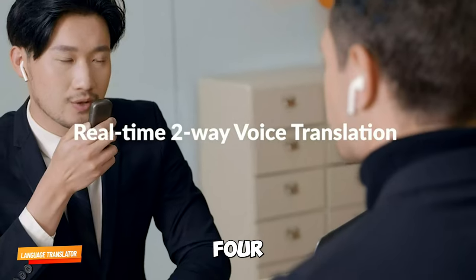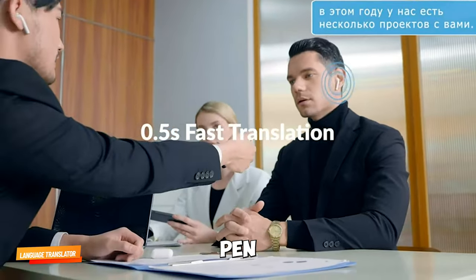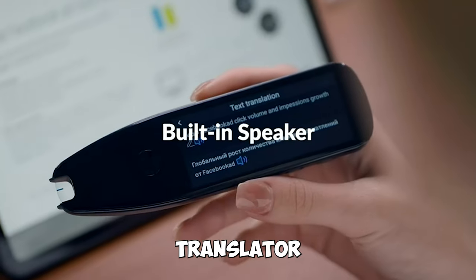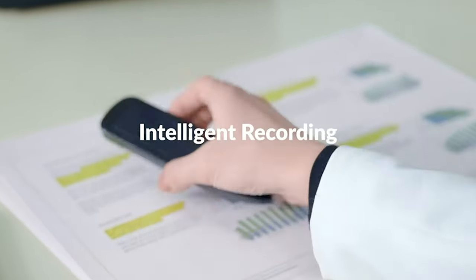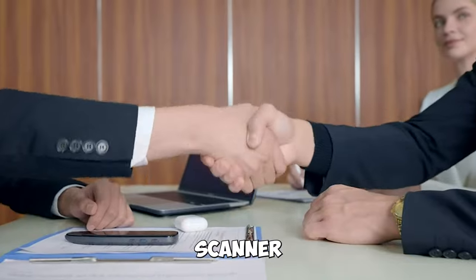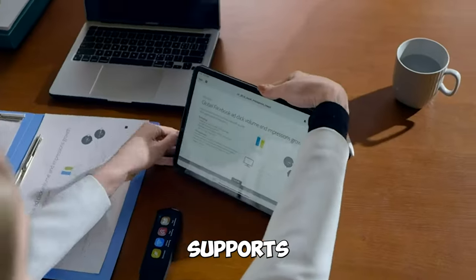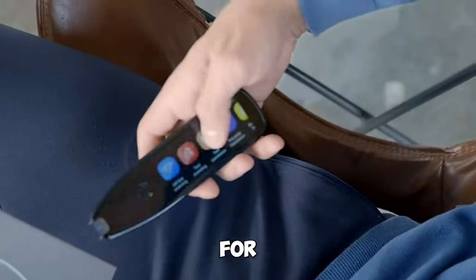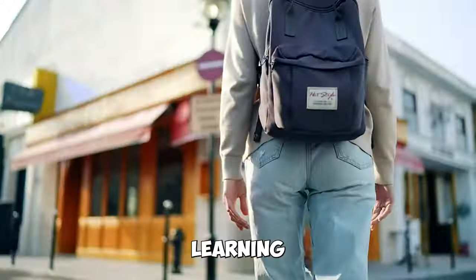Gadget number four: Language Translator Pen. Break language barriers with the Language Translator Pen. It's an OCR Pen Scanner and Text-to-Speech device that supports 112 languages. Perfect for travel, business, and learning.